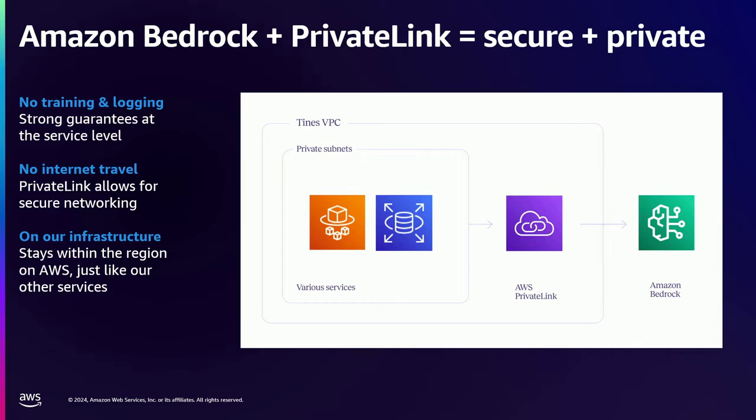Claude 3 Sonnet landed on Bedrock. The fact that it was available the same day really told us that Amazon were committed to moving fast with this technology. We plugged in Claude 3 Sonnet and it worked — pretty much perfectly for our feature. This is a very abridged version of the architecture we're using: our general AWS services running in subnets on our VPC, and then we're using PrivateLink to connect to Bedrock. This gives us no training and logging, because Amazon are taking these things very seriously, and no internet travel thanks to PrivateLink. We already trust AWS with all of our data, so there's no change there. There was a problem though — Claude 3 Sonnet was really smart, but a little bit too slow for the snappy interactions the user interface required.